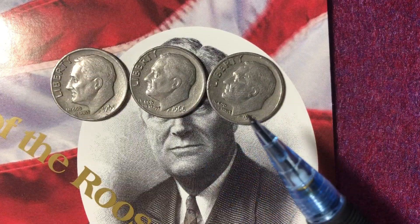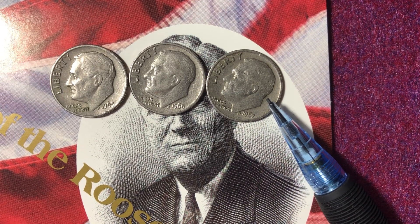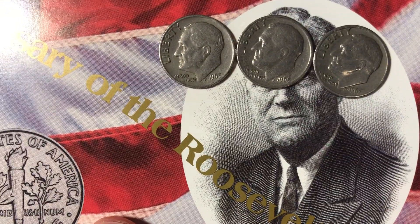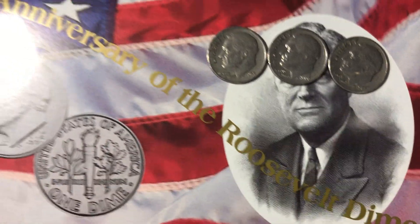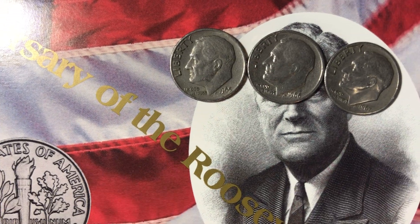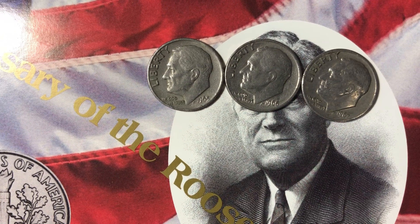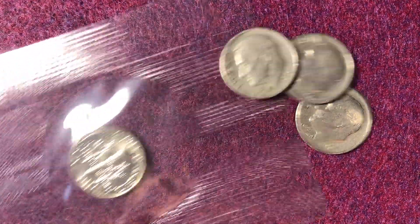This is a special video because this is the highest mintage coin in the entire Roosevelt dime series. And behind it in this envelope is the lowest mintage Roosevelt dime in the entire series. The lowest mintage Roosevelt dime was part of the 50th anniversary of the Roosevelt dime that came out in the 1996 uncirculated mint set, which I've made some other videos about as well.